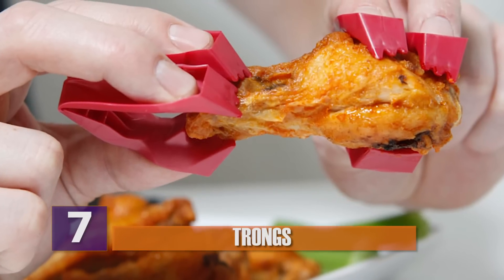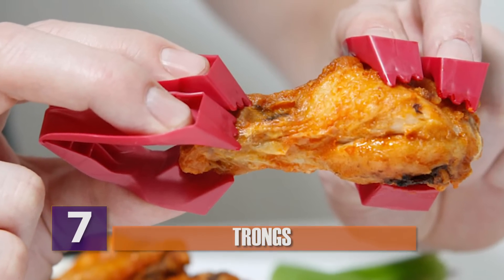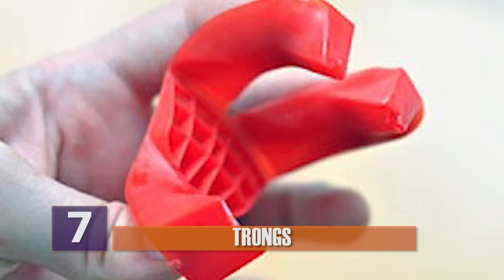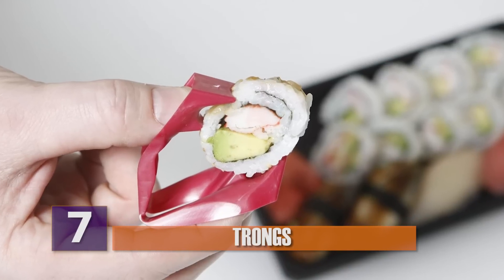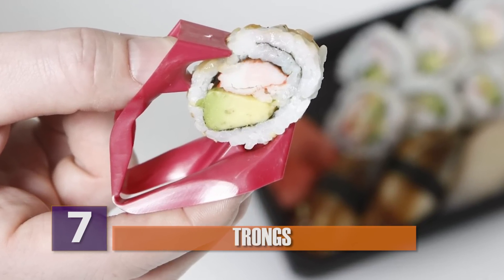Number 7, troncs. In addition to finger forks, there's also troncs — another nifty little way to eat finger foods without directly using your fingers. These things would probably actually be amazing for eating wings. They also seem to be especially useful for when hors d'oeuvres are being passed around. You can just grab some without getting your fingers dirty. Your hands will be cleaner, and whoever shakes your hands will be grateful to you, even if you look kind of odd using them.